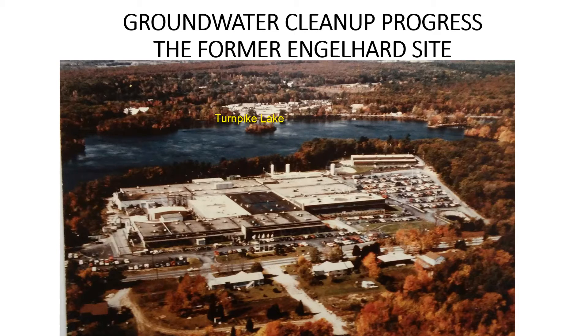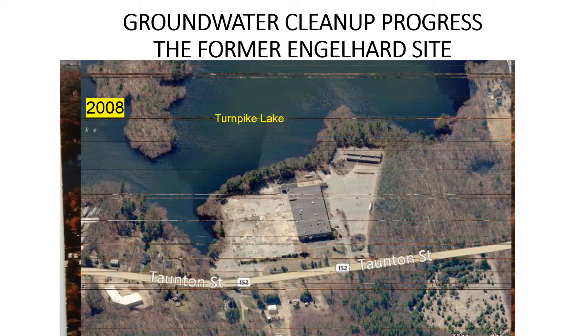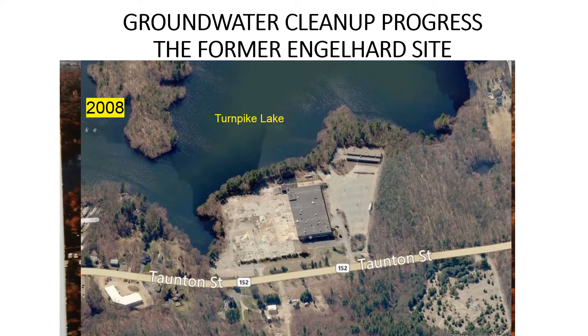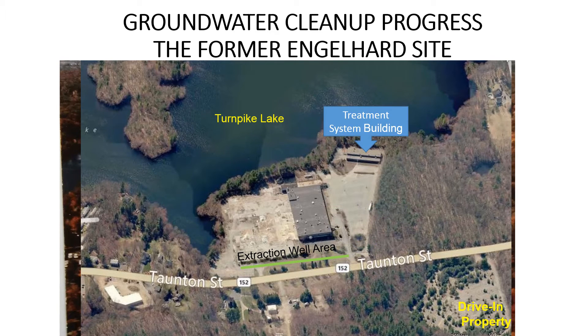The system consists of a row of six deep pumping wells running parallel to Taunton Street on the west side, and a barrier installed in the shallow soils adjacent to them. It captures groundwater from the bedrock and shallow soils, pumps it into an on-site treatment system, and then discharges the treated water into Turnpike Lake.